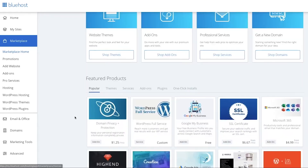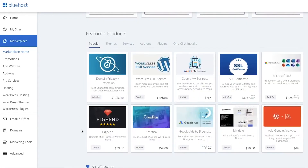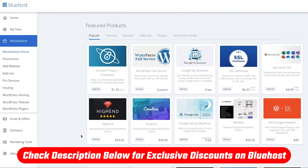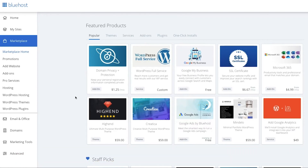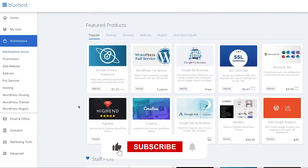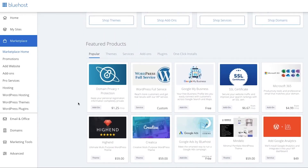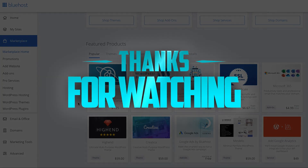That's pretty much it for this video. If you found it helpful, like and subscribe for more. Remember, if you want to check out Bluehost for yourself, click the link in the description down below to get a discount so you can save a little bit more money on your subscription. If you have any questions, feel free to comment down below. Thank you guys very much for watching — I'll see you in the next one. Have a wonderful day.